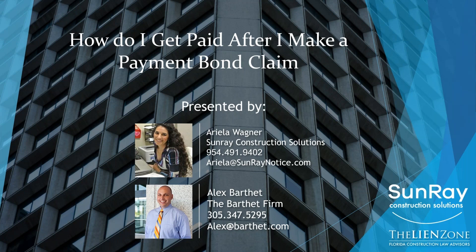Thank you, Ariella. As she said, my name is Alex Barthet. I practice here in Florida, and our practice focuses exclusively on construction matters, and most of that is collections. Today I'm going to tell you about the steps that you need to take in order to secure your bond rights, and then once you do that, what do you need to do so you can actually get paid?